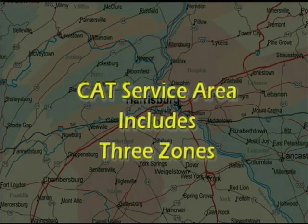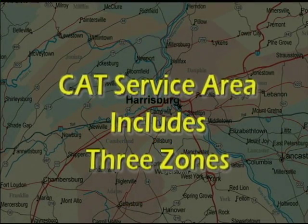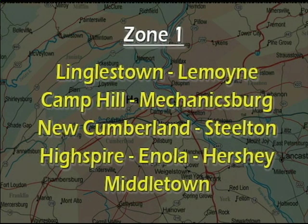The total CAT service area is divided into three zones. Zone one includes locations within about a 12 and a half mile radius of Harrisburg, including Linglestown, Lemoyne, Camp Hill, Mechanicsburg, New Cumberland, Steelton, High Spire, Enola, Hershey, and Middletown.